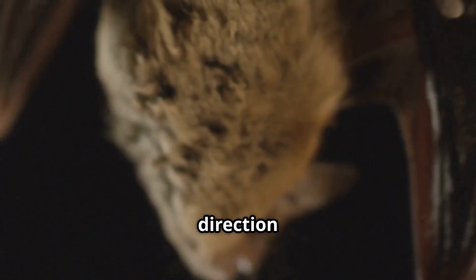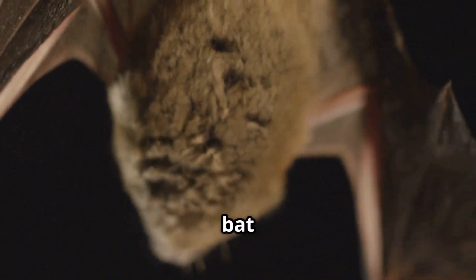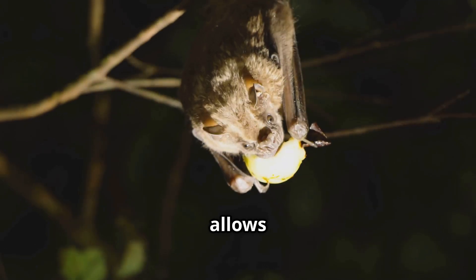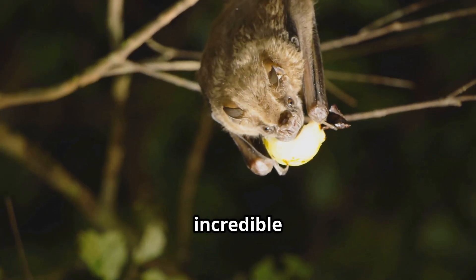The time it takes for the echo to return tells the bat how far away an object is. The direction from which the echo comes tells the bat where the object is located. It's a sophisticated system that allows bats to navigate with incredible precision.